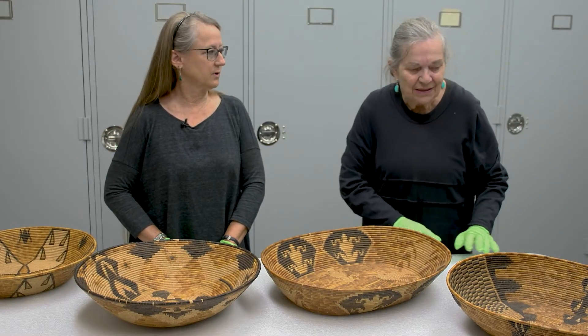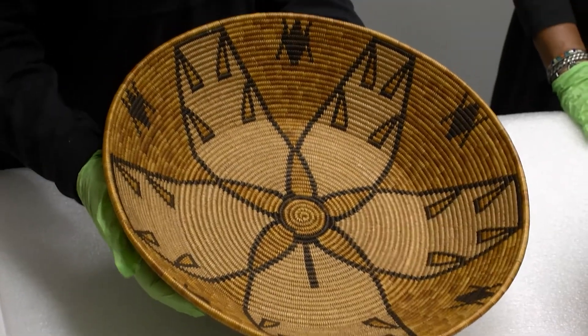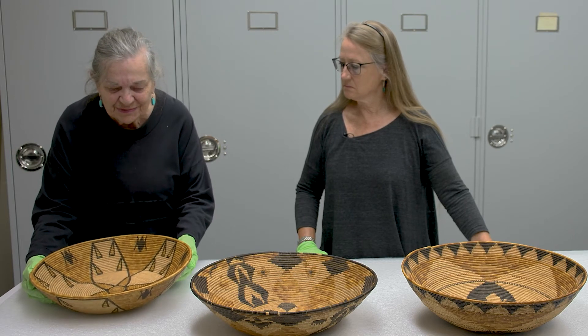We do know it's one of those six women because of the records. This basket has had a lot of fame in the museum's collection. It comes from the La Jolla reservation. The maker was killed in the earthquake, but its story goes beyond that.